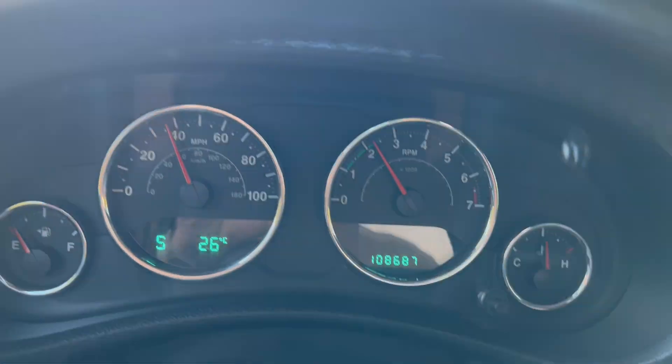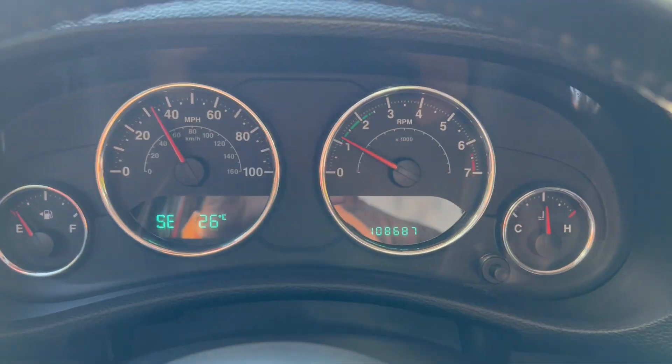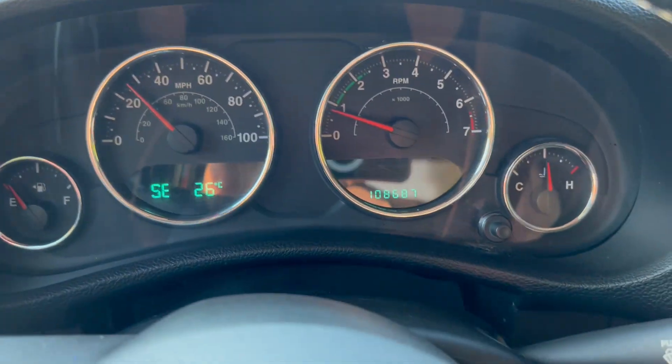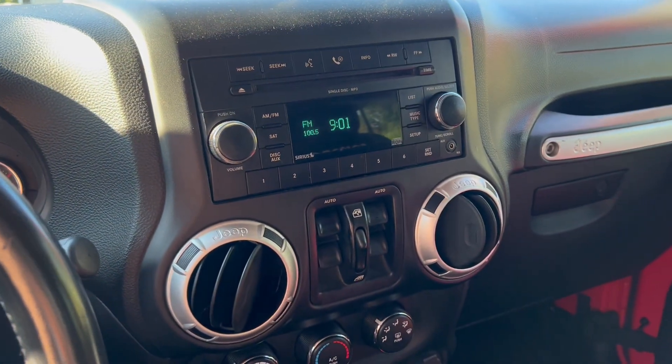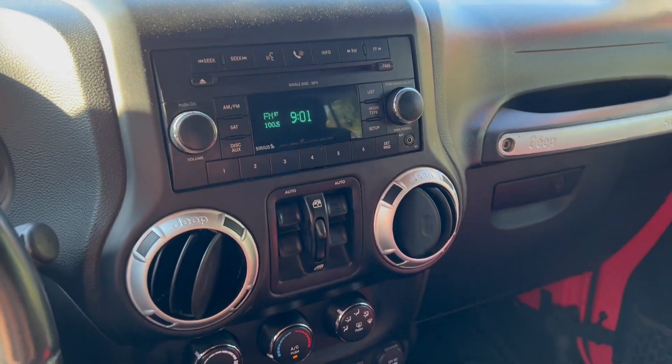All right, go ahead and try the brakes. And that'll do it for our test drive. If you have any further questions, please feel free to email or call us. Thank you.